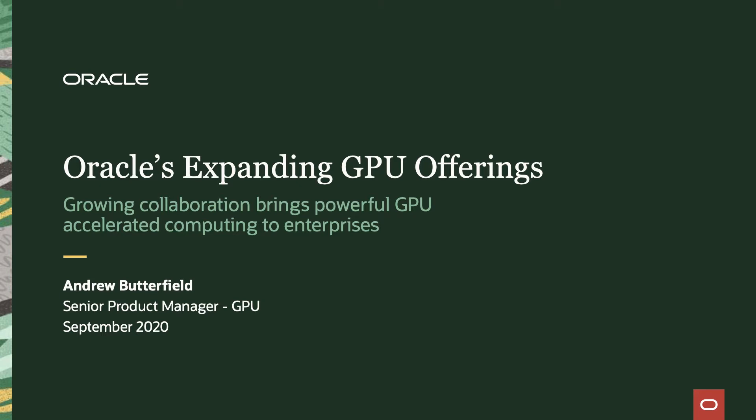Hi, everyone. My name is Andrew Butterfield. I'm the Senior Product Manager at Oracle Cloud Infrastructure, responsible for our high-performance computing and GPUs. Today, I'll be presenting on our expanding GPU offering.